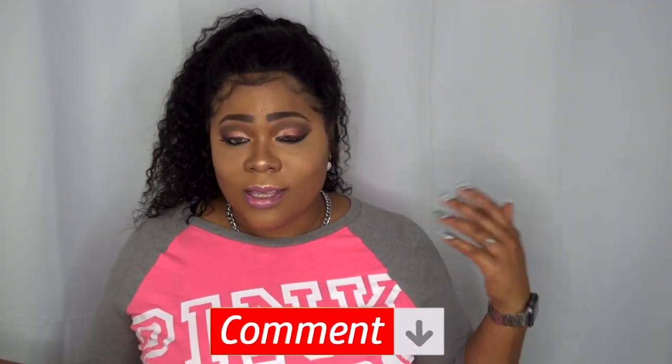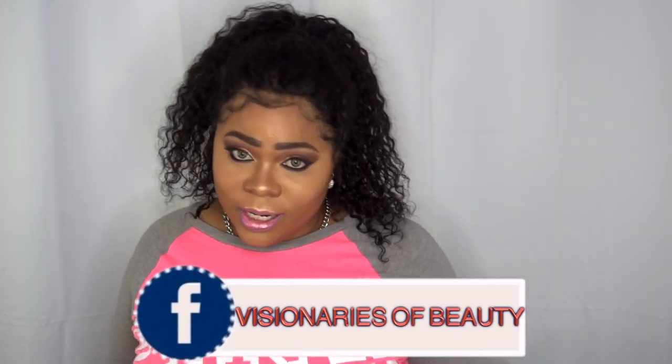I want to say a huge thank you to Elva Hair for sending out this hair to review — I absolutely love it. I'll leave all information and links to purchase, plus any discounts, down in the description box below. Comment and let me know what you think about the hair, the wig, and the styles. Please continue to share these videos so I can keep bringing you content. Follow me on Instagram at Annette Beauty and my Facebook group. As always, stay fabulous and be your own vision of beauty — until next time, bye!